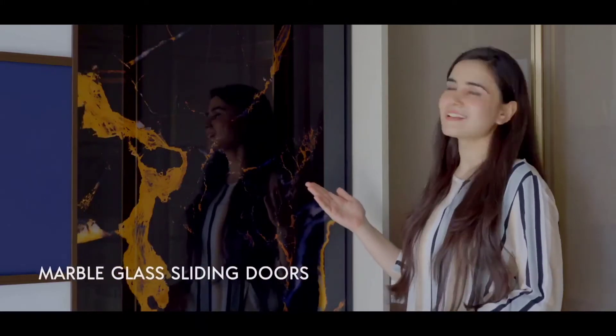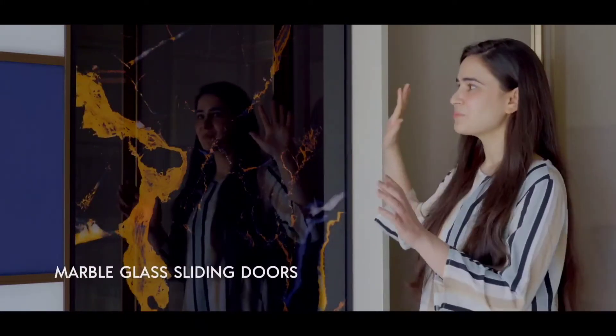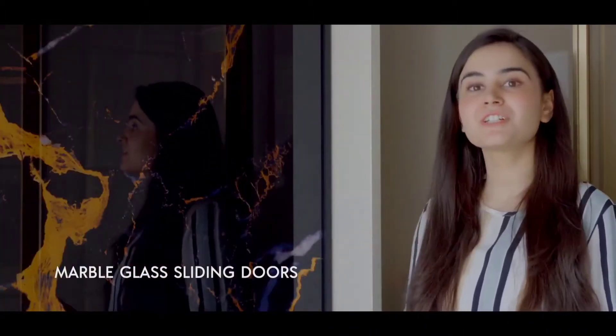This one is a marble glass sliding door. This is in high gloss finish — it is printed on this. It has different designs available, and you can customize it yourself.